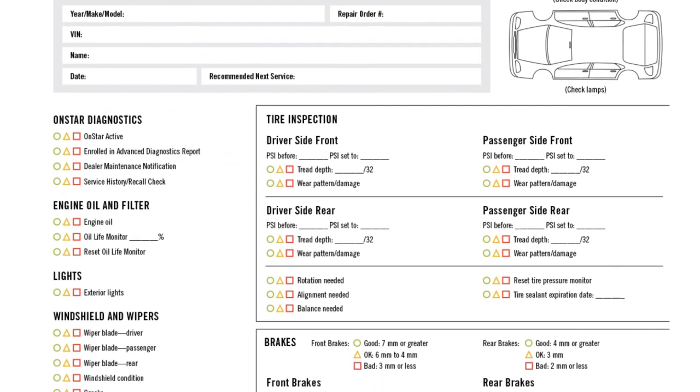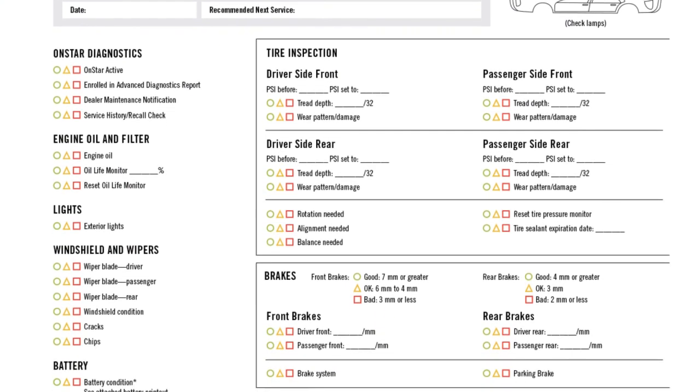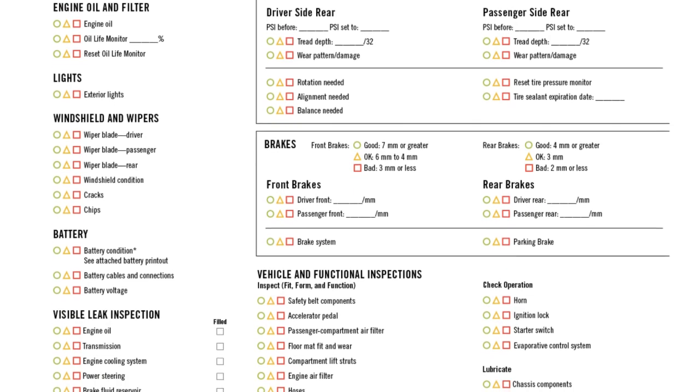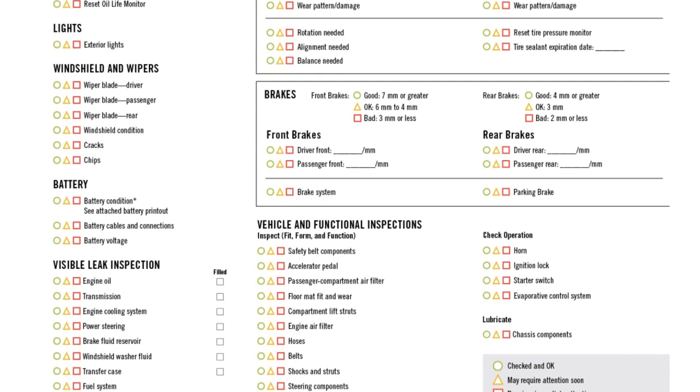We will then provide you with the results marked on a simple three-color scale. Green means checked and okay, yellow may require attention soon, and red requires immediate attention.